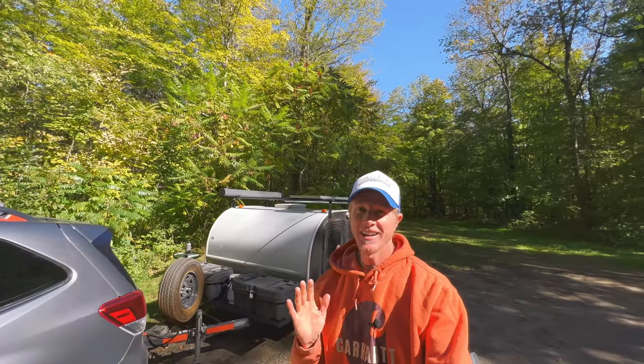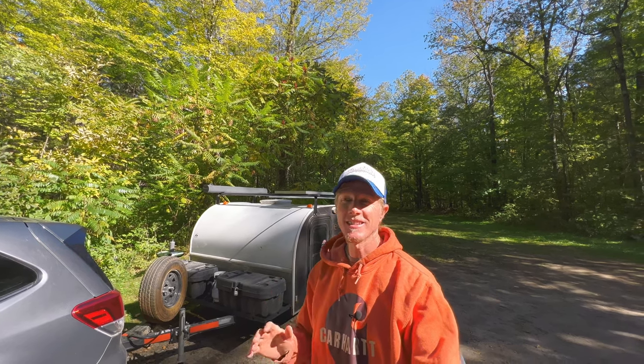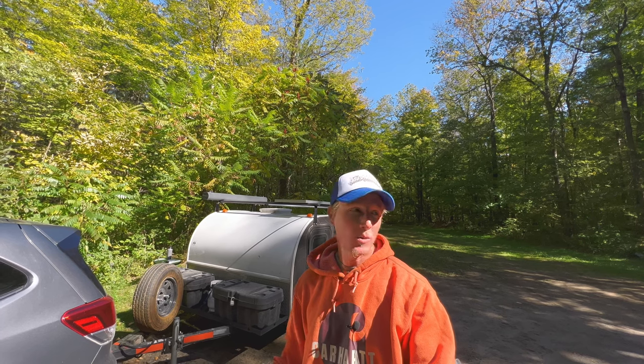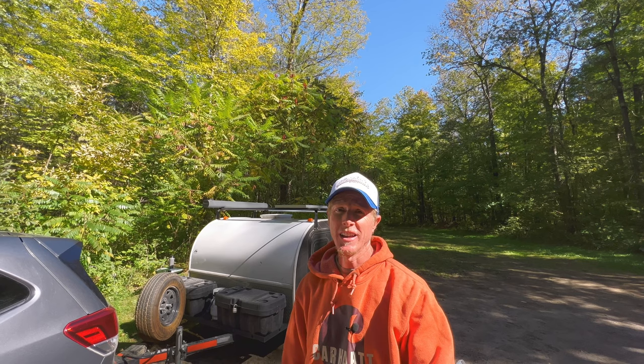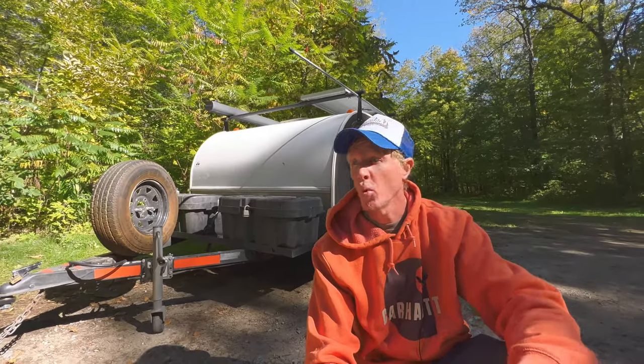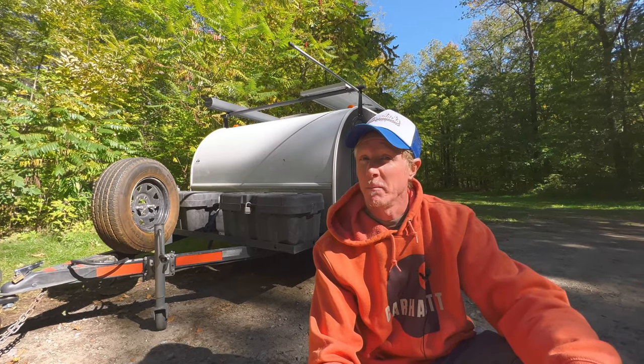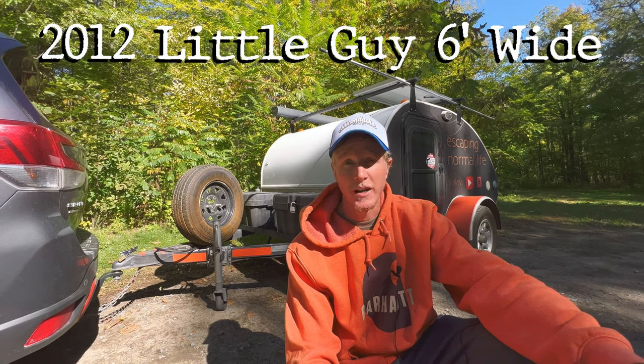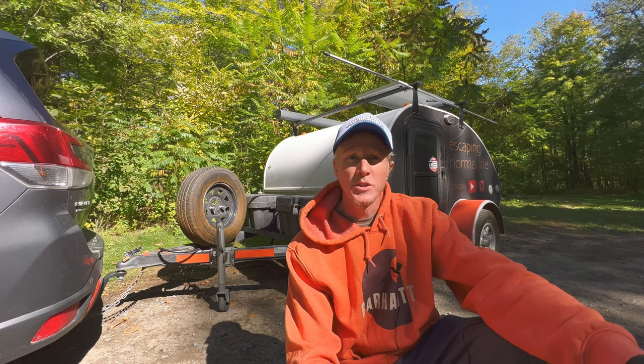This next one is probably a big con for a lot of people, but for me personally it's not the biggest: there is no bathroom in this thing. I've done an entire video on how I handle nature when it calls, but the quick rundown is I have a pee bottle and a portable camping toilet. Being a guy makes it easier to go out in nature, and I drive through enough cities that I can pull over and find a gas station when I need to.